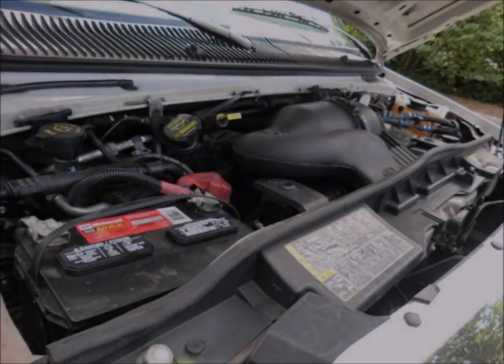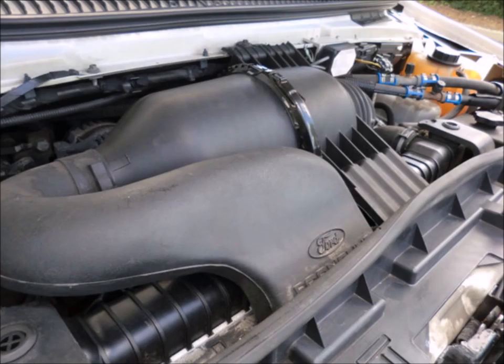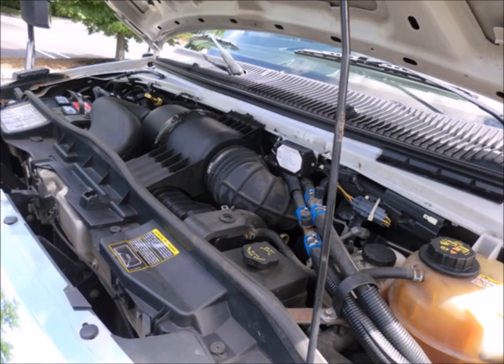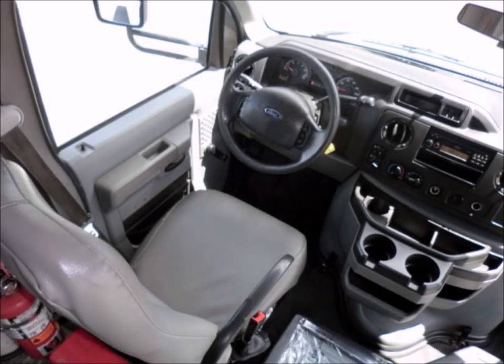It has a 5.4-liter V8 Triton gas engine and 5-speed automatic transmission with overdrive — an engine well known for its economy and reliability. All mechanical functions are in excellent working condition, all fluids have been checked and changed as needed, and it features anti-lock brakes. Fully inspected and ready for immediate delivery, the automatic transmission shifts smoothly and the drivetrain feels like new.